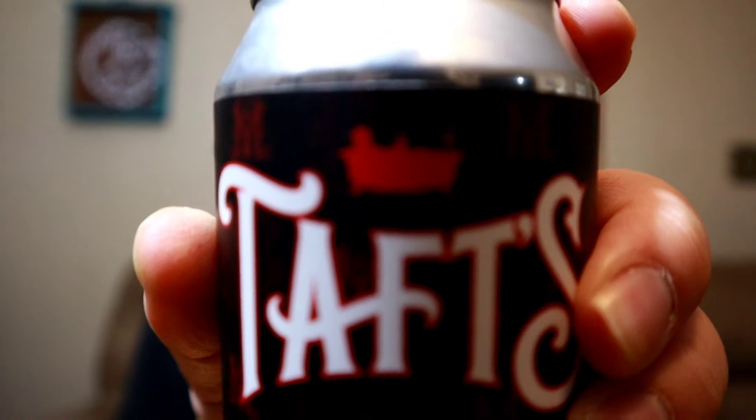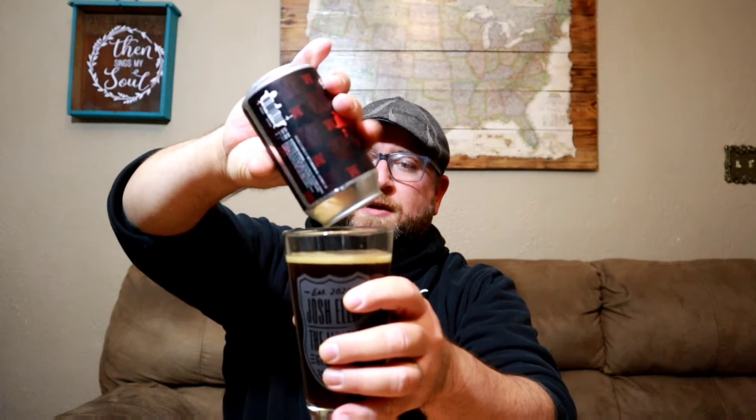You can notice the little guy in the tub right there on the label. Any of you that remember history class from high school might remember that President Taft was a very obese man — he got stuck in the tub one time, and I think that's what their little logo is playing on. Kind of fun.